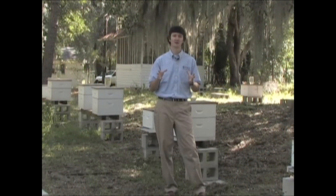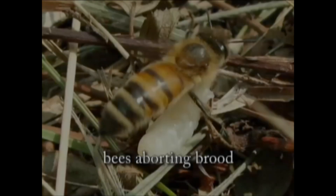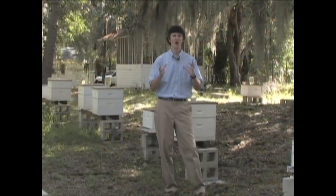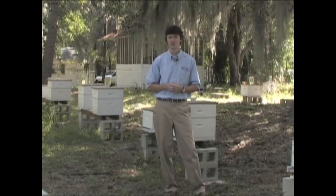Also, you may notice beetle presence when bees begin aborting lots of brood. This is usually a sign that beetles are ovipositing in the brood and bees are removing that brood to get the beetle eggs and larvae out. All of this usually causes honey to ferment, and the honey will bleed out of the combs and can even bleed out of the joints of colonies.